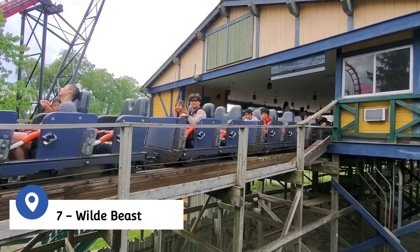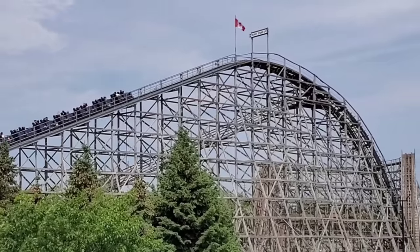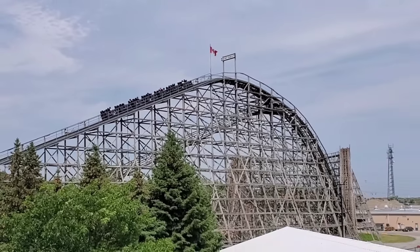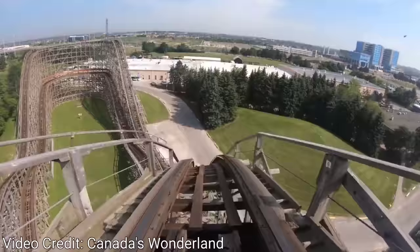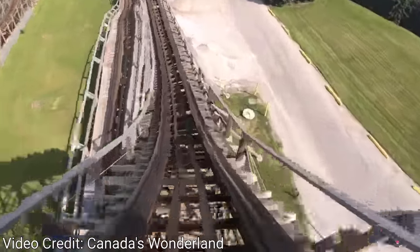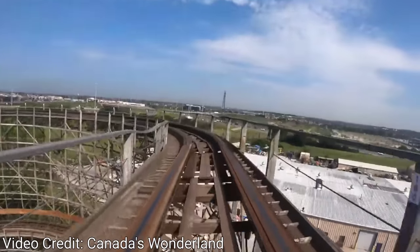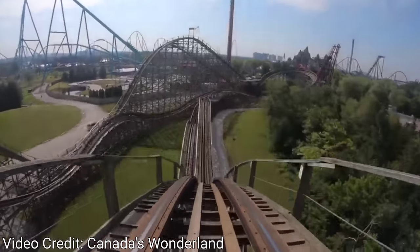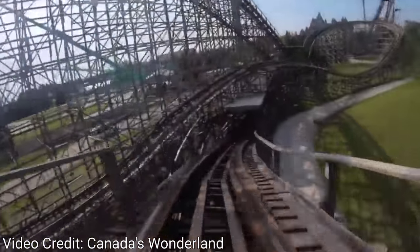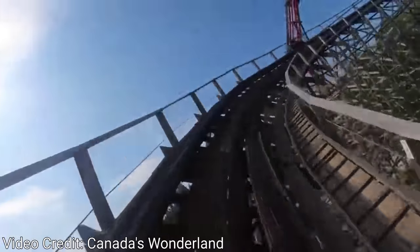At number 7, Wild Beast is the third wooden coaster at Canada's Wonderland, reaching a height of 82 feet and traveling at speeds of up to 55 miles per hour on this out-and-back coaster with a figure-eight design. Wild Beast is modeled after the Wildcat ride at Coney Island Amusement Park. In 2015, the track was partially reconstructed after the first hill to create a smoother ride experience, and fans of Jim Henson might recognize the ride as being featured in an episode of Fraggle Rock.